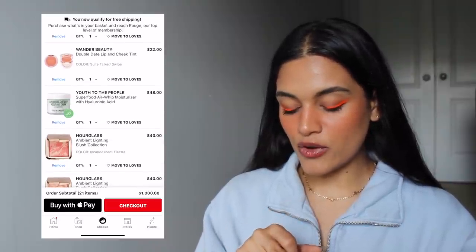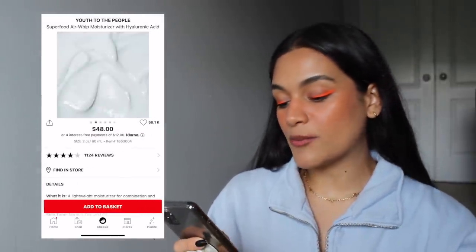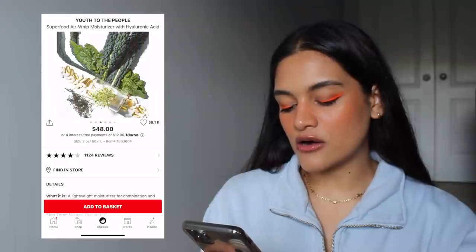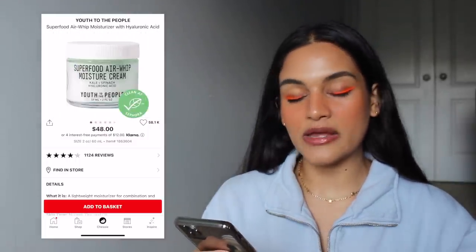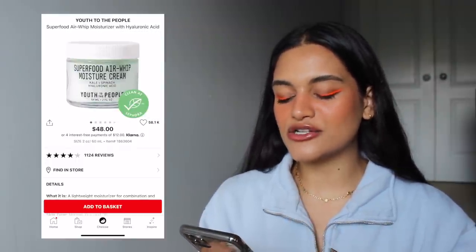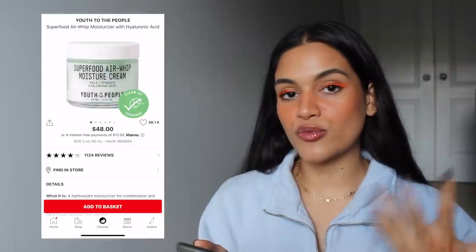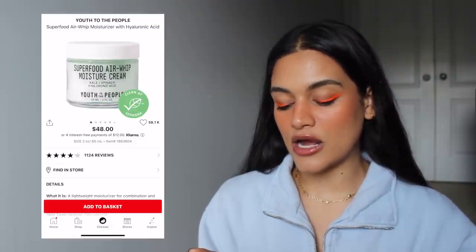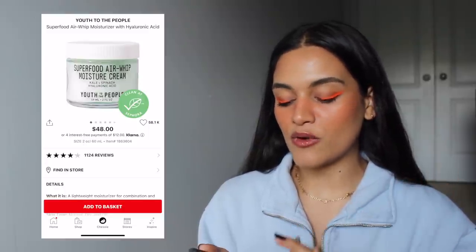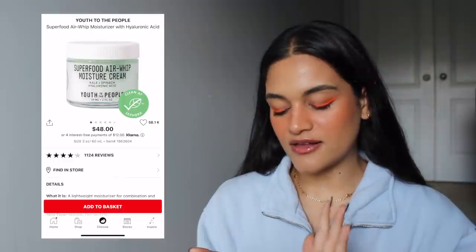Also in my cart is the Youth to the People Superfood Air Whipped Moisturizer with Hyaluronic Acid — just a daily moisturizer. I don't love that the products are in jars, though I know they're probably glass jars so they're a bit better for the environment and recyclable. I'm always kind of iffy about skincare in jars because of bacteria that could get in them, and especially because I don't go through products quickly since I'm constantly trying new things. I do prefer pumps, but I see the benefit of a glass jar.